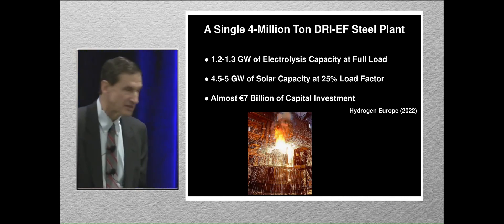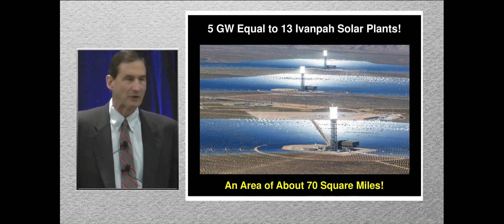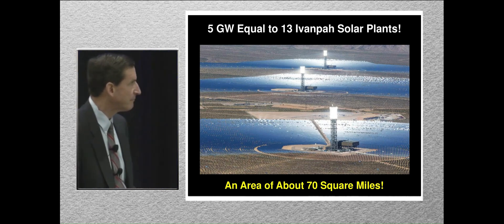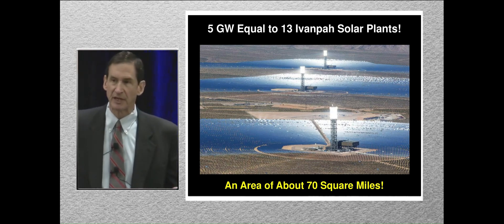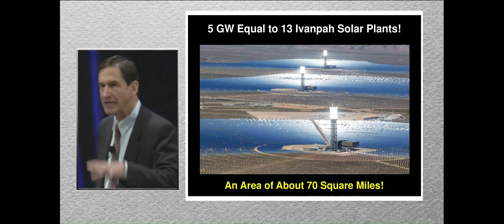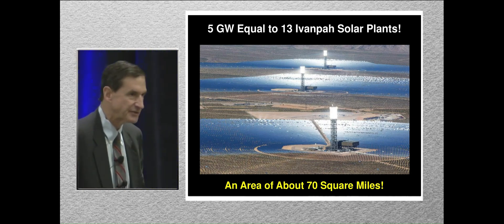Here is the Ivanpah system — a real engineering marvel. It has three towers with thousands of mirrors shining light on them. The nameplate capacity is 370 megawatts and it covers five and a half square miles. You would need 13 of these to power one four-million-ton steel plant, covering an area of 70 square miles.